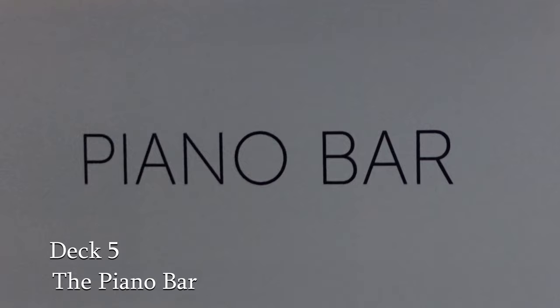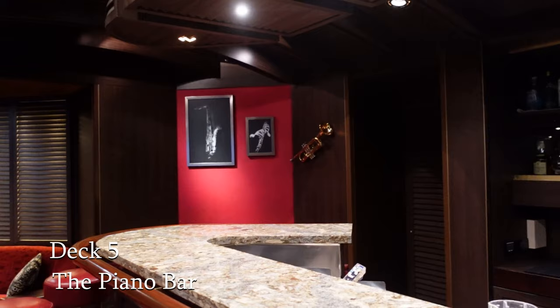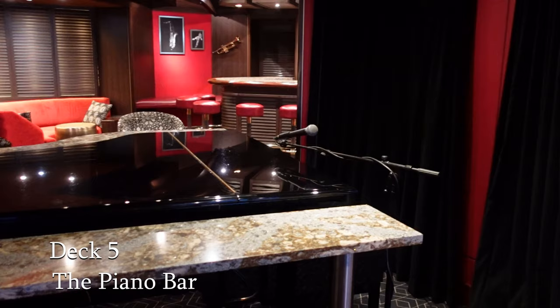We now come to the Piano Bar, a place to sit back and enjoy a drink whilst taking in the laid-back ambiance of this music-themed venue. Here the talented pianist will keep you entertained. It's a popular venue, particularly before dinner to begin the evening in style.